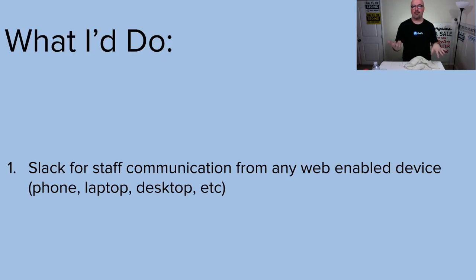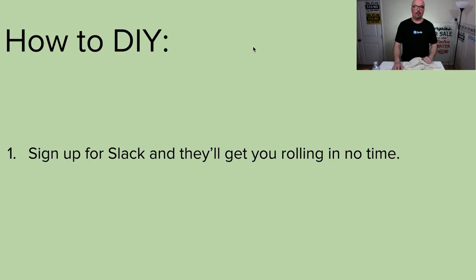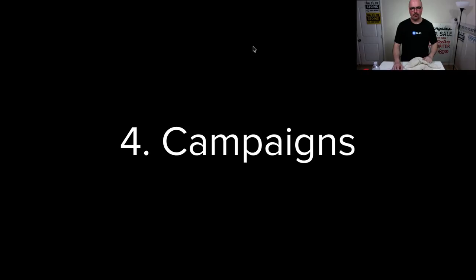What about the team? I would add Slack for communication if they're not already using it. It allows every computer, every phone, every technology to make it easier for people. That's the goal. Go sign up for Slack, they'll get you rolling in no time.